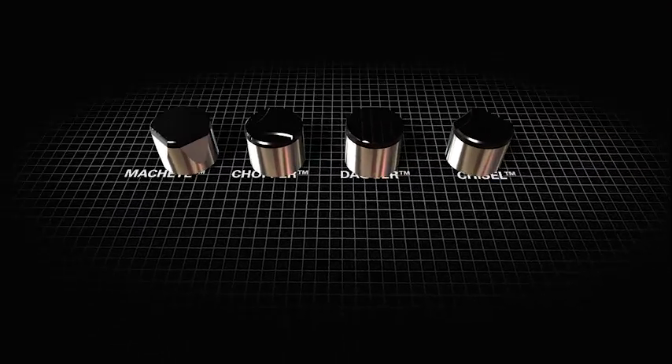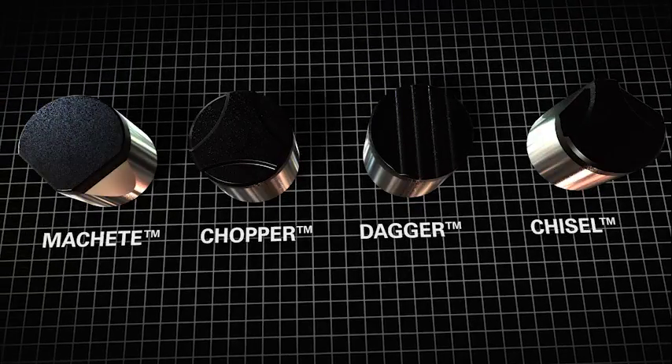What Geometrics cutters bring to the table is a fourth dimension: maximizing the efficiency of the cutter-rock interface and increasing cooling to the cutter. We're going beyond traditional shaped cutters with unique geometries and a variety of shapes — a family of different cutters.